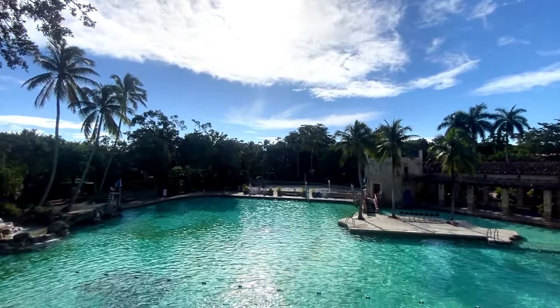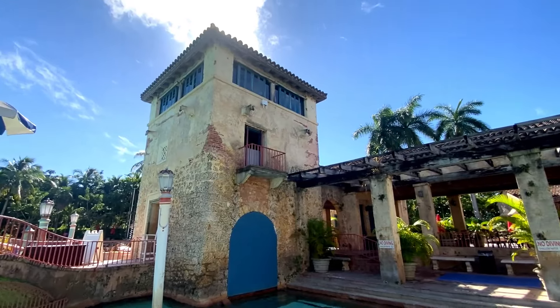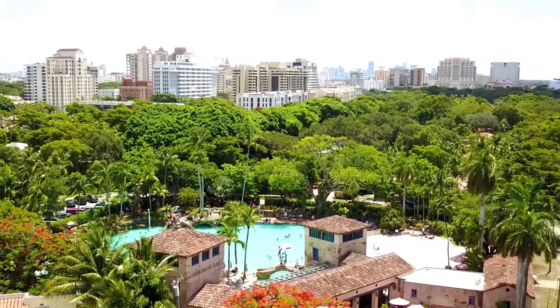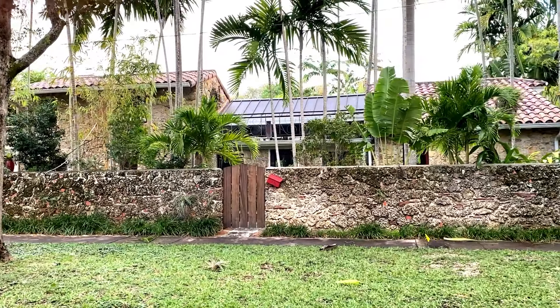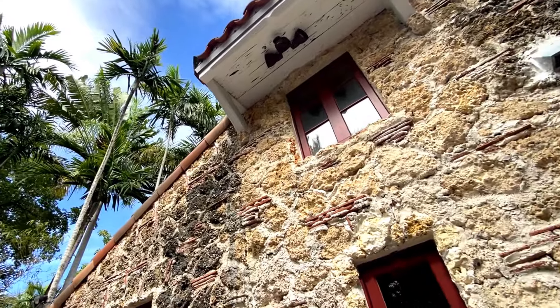Much of the coral taken from the quarry was also used to accentuate features of the pool, including these two large historic lookout towers with a view of the city beautiful. In fact, many of the houses in the surrounding neighborhood, developed by George Merrick, were built with rock from the same quarry. It wasn't until 1924 — 100 years ago — when the pool was officially opened as the Venetian Casino.